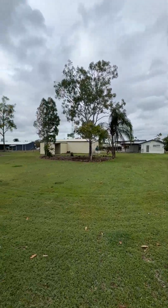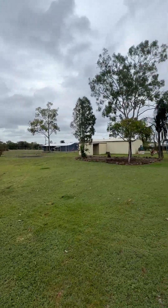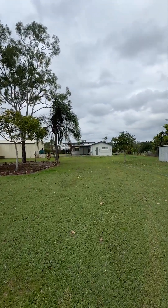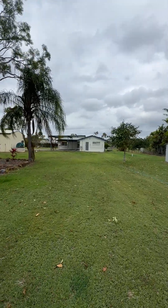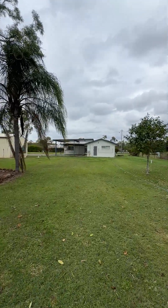So this is 205 Gandy Lane in Deerrigan. At this price point, it's really hard to get acreage in Townsville, so don't suspect this one's going to last too long. If you have any questions, sing out. Good luck.